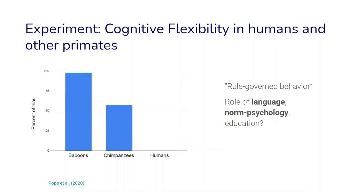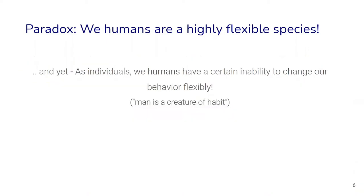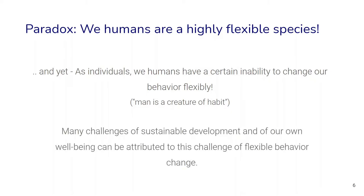This presents another kind of paradox. On the one hand, we humans seem to be a highly flexible species — thanks to our ability for culture, we inhabit virtually all ecosystems of the world and have a diversity of traditions, norms, forms of social organization, and technologies, which is quite unique among the primates. But on the other hand, as individuals, we humans seem to have a certain inability to change our behavior flexibly, according to the phrase 'man is a creature of habit.' Many challenges of sustainable development and of our own well-being can often be attributed to this challenge of flexible behavior change.